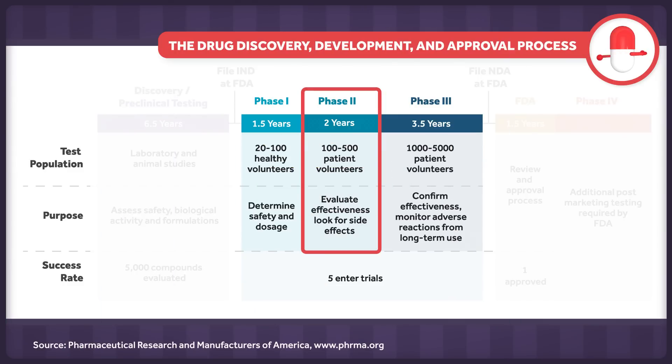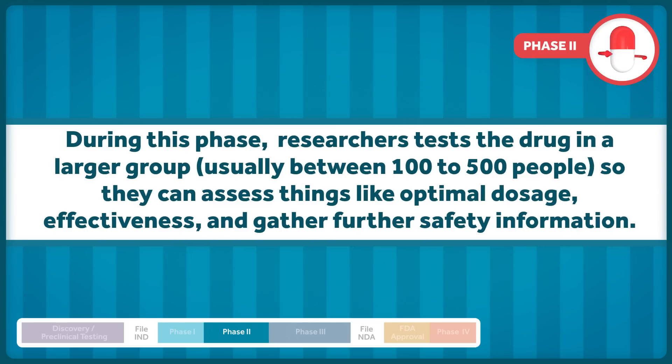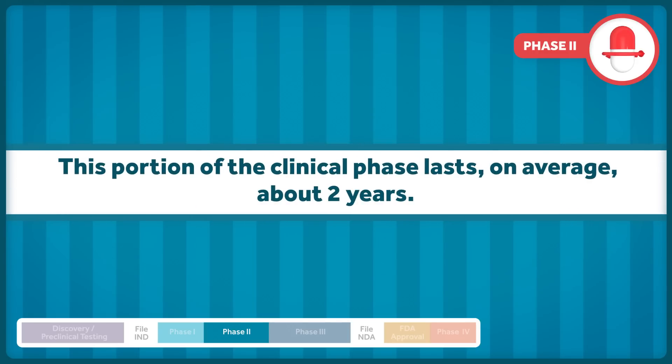If researchers are satisfied with these results, they move to the second part, which tests the drug in a larger group, usually between 100 and 500 people, so that they can assess things like optimal dosage, effectiveness, and gather further safety information. This portion of the clinical phase lasts, on average, about two years.